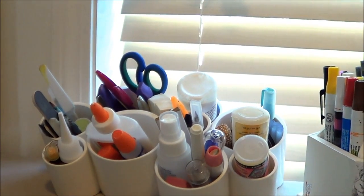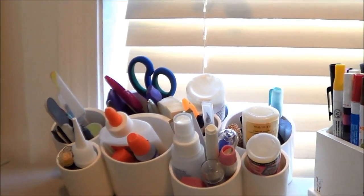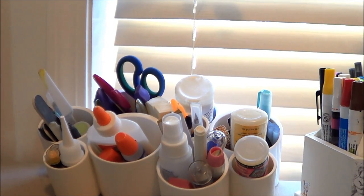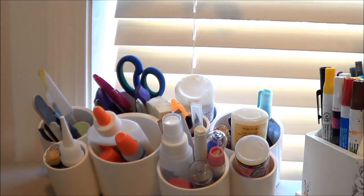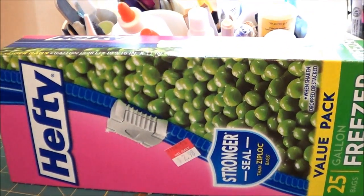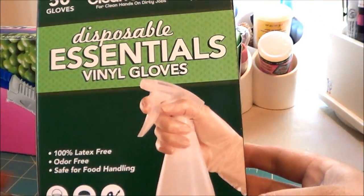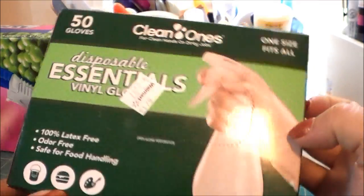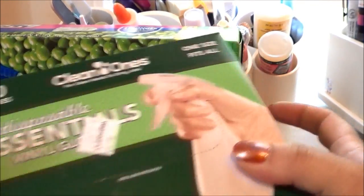Hey guys, I have a pretty big haul to show you. I went out everywhere the last couple of days so it's a bunch of mixed up stores. I went to Walmart and just picked up some boring stuff — freezer bags, and I finally remembered to get my gloves. I usually get these at Market Basket but I saw them at Walmart so they're a little bit more, which is weird.